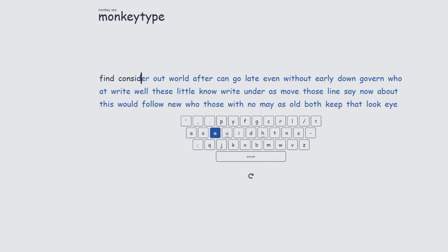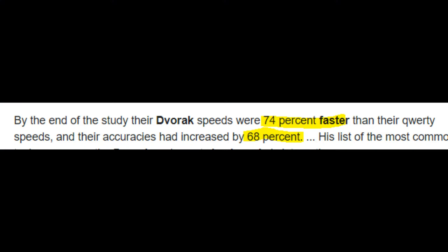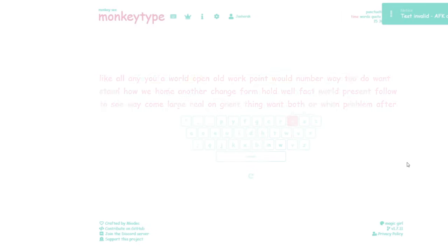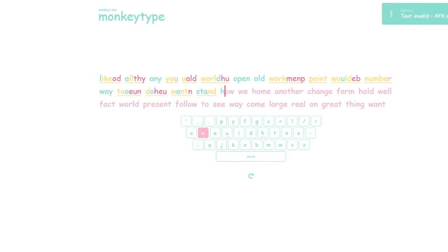Reasons why you should learn the Dvorak layout include: your typing speed will increase by 74 percent and your accuracy by 68 percent. I can vouch for this because I once averaged 100 words per minute and now I average 174.